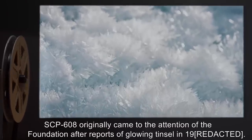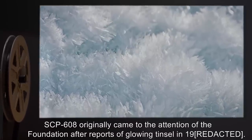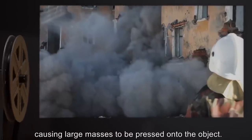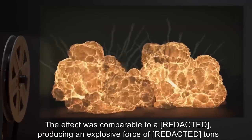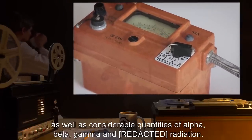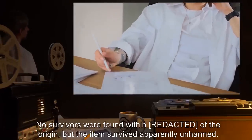The disintegration effects are due to the monofilament and finer branches slicing through a substance at the molecular or atomic level. Discovery: SCP-608 originally came to the attention of the Foundation after reports of glowing tinsel in 1919, considered unlikely to be important. The item was nevertheless sought out. Unfortunately, the house in which it was kept at the time collapsed on it for reasons unknown, causing large masses to be pressed onto the object. The effect was comparable to producing an explosive force of several tons, as well as considerable quantities of alpha, beta, gamma, and other radiation. No survivors were found within the area of origin, but the item survived apparently unharmed.